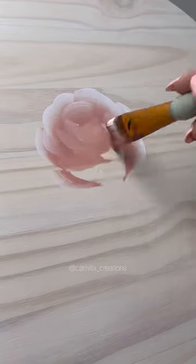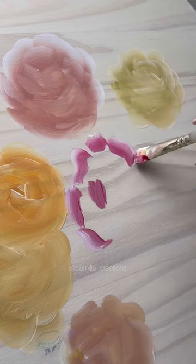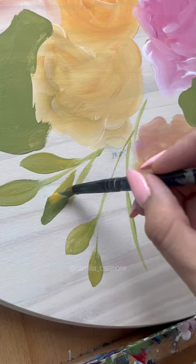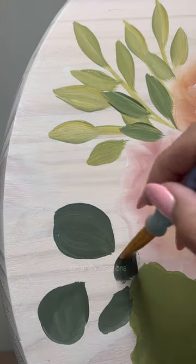Another day, another bouquet, and this time I was feeling something that screams spring. I was envisioning something with a lot of vibrant colors like pinks, yellows, corals, peaches, and also some big fluffy flowers.